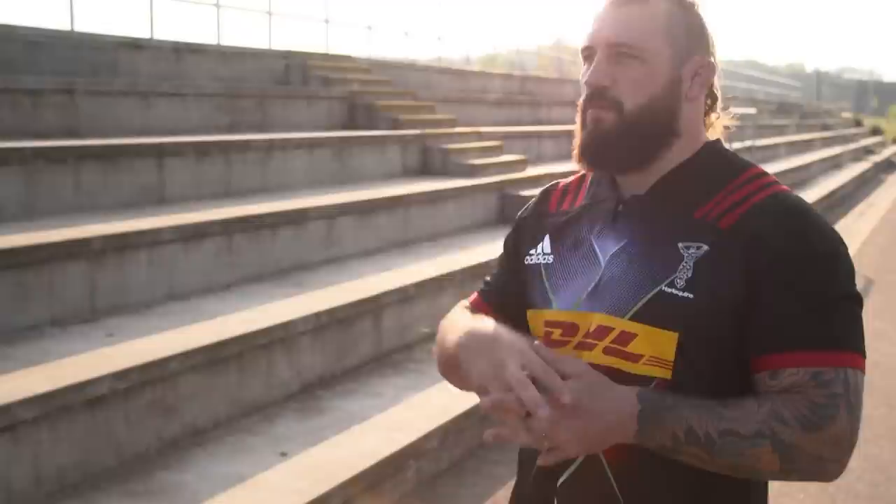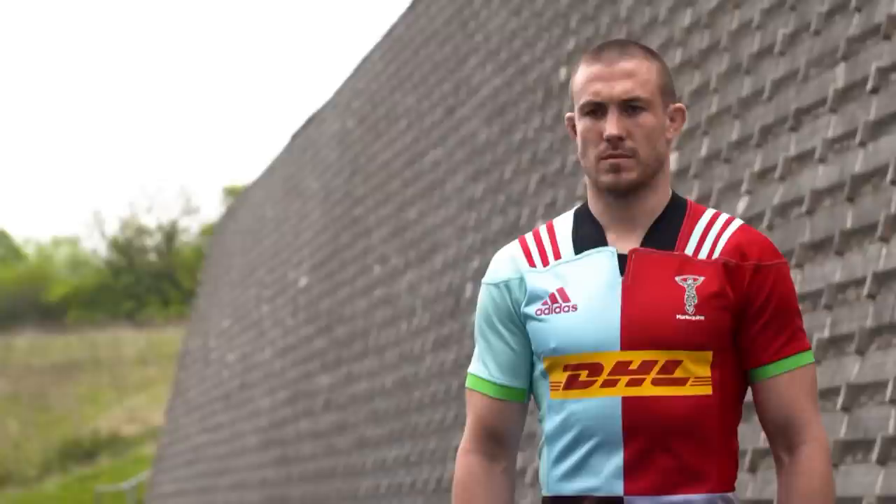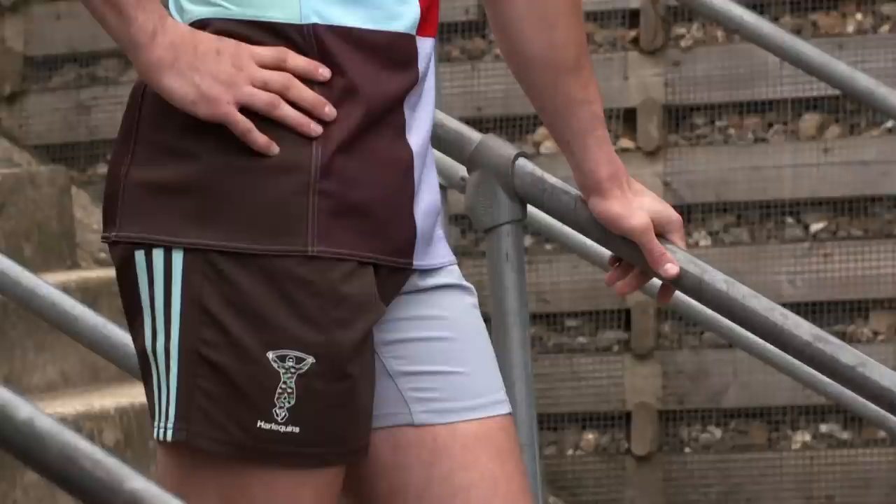But we've got to move forward, haven't we? We've got to move on. And I like the fact that the new shirt, the quarters go into the shorts, so the shorts are two-tone — something different. I like it.